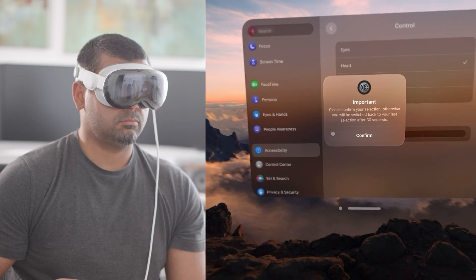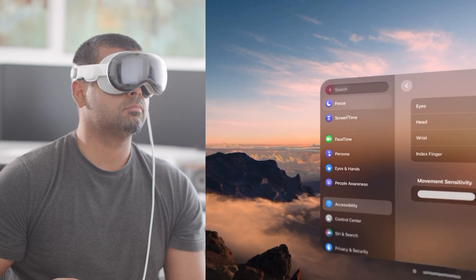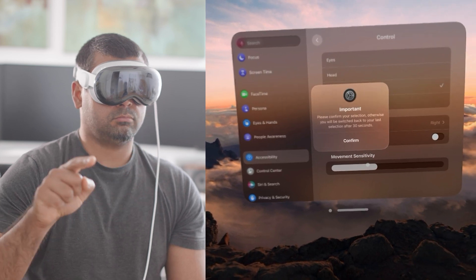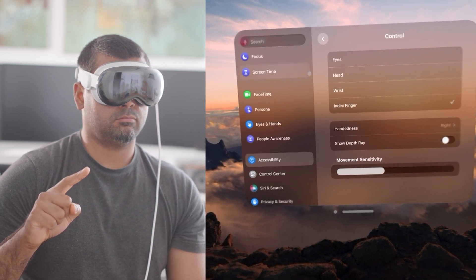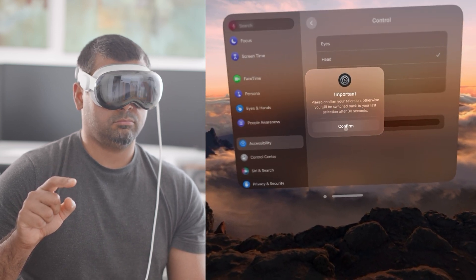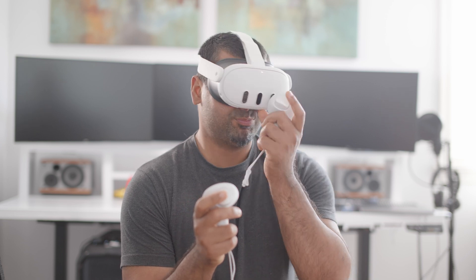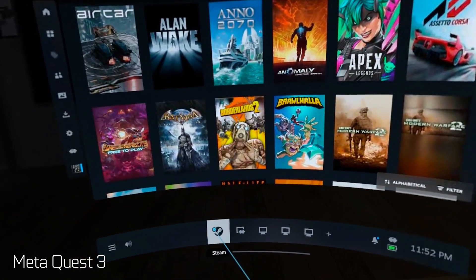There are alternative methods to controlling the Vision Pro besides eye movement. One is head movement, where you turn your entire head and neck to face where you want to go — turning on the pointer illustrates this quite well. Another way is using your wrist as an air mouse, and you can also point your index finger in a specific direction to manipulate the pointer or cursor. Most of these control modes are kind of inferior to a traditional touchscreen, mouse, or trackpad, and a lot worse than the dedicated motion controllers found on headsets like the Quest 3, which are much more precise for controlling things in space and better for VR gaming.